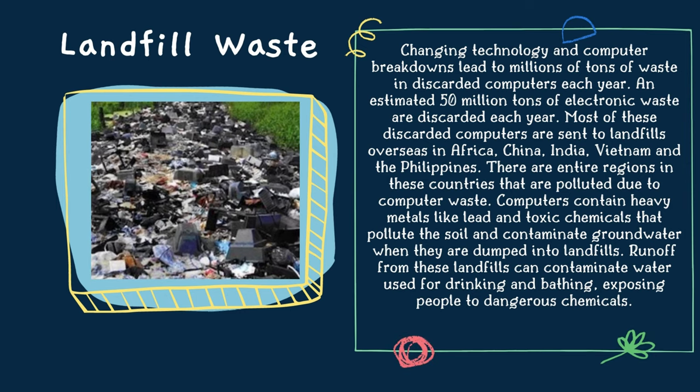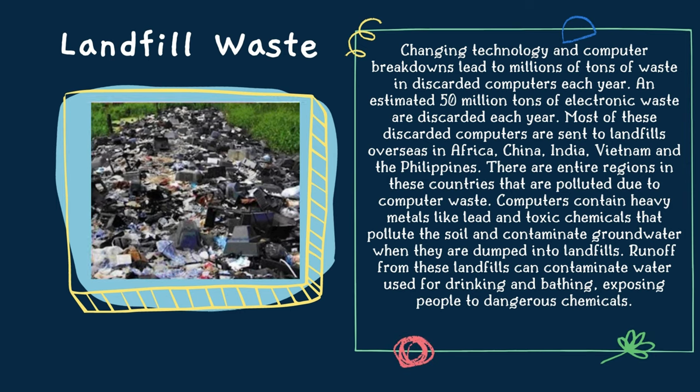Regarding landfill waste, changing technology and computer breakdowns lead to millions of tons of waste in discarded computers each year. Most of these discarded computers are sent to landfills overseas in Africa, China, India, Vietnam, and the Philippines. There are entire regions in these countries that are polluted due to computer waste. Computers contain heavy metals like lead and toxic chemicals that pollute the soil and contaminate groundwater when dumped into landfills. Runoff from these landfills can contaminate water used for drinking and bathing, exposing people to dangerous chemicals.